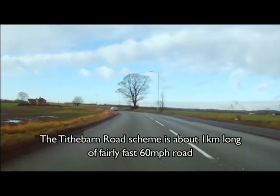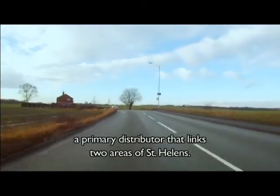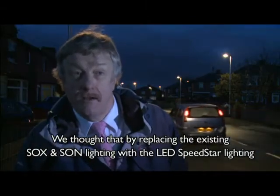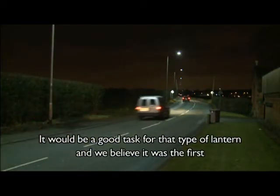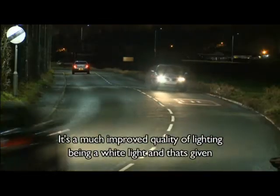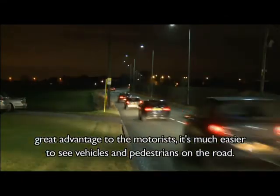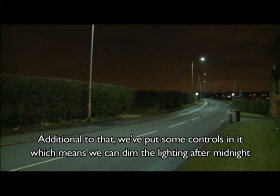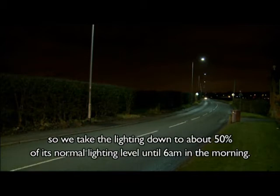The Tide Barn Road scheme is about a kilometre long on a fairly fast 60 mile an hour road — a primary distributor that links two areas of St Helens. We thought that by replacing the existing Sox and Sun lighting with the Speedstar LED lighting, it would be a good test for that type of lantern, and we believe it was the first full-scale demonstration project in the world. It's a much improved quality of lighting, being a white light, and that's given great advantages to motorists — it's much easier to see vehicles and pedestrians on the road. Additionally, we've put controls in it which means we can dim the lighting after midnight, taking it down to about 50% of its normal level up to 6 o'clock in the morning.